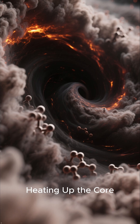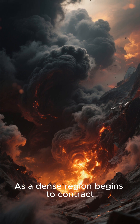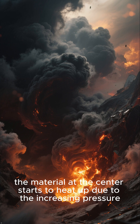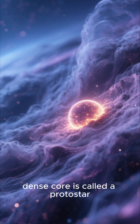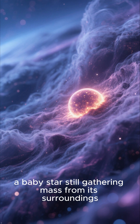As a dense region begins to contract, the material at the center starts to heat up due to increasing pressure. This hot, dense core is called a protostar — a baby star still gathering mass from its surroundings.